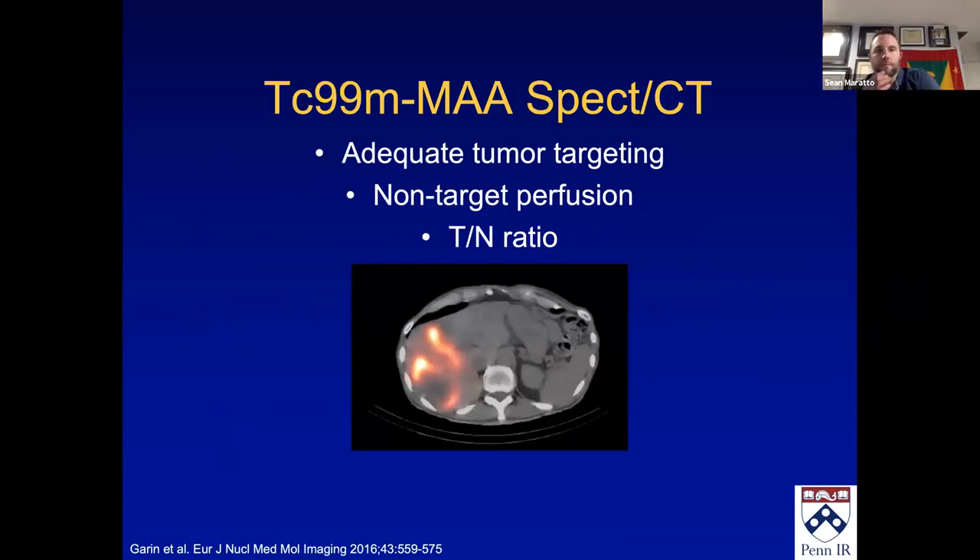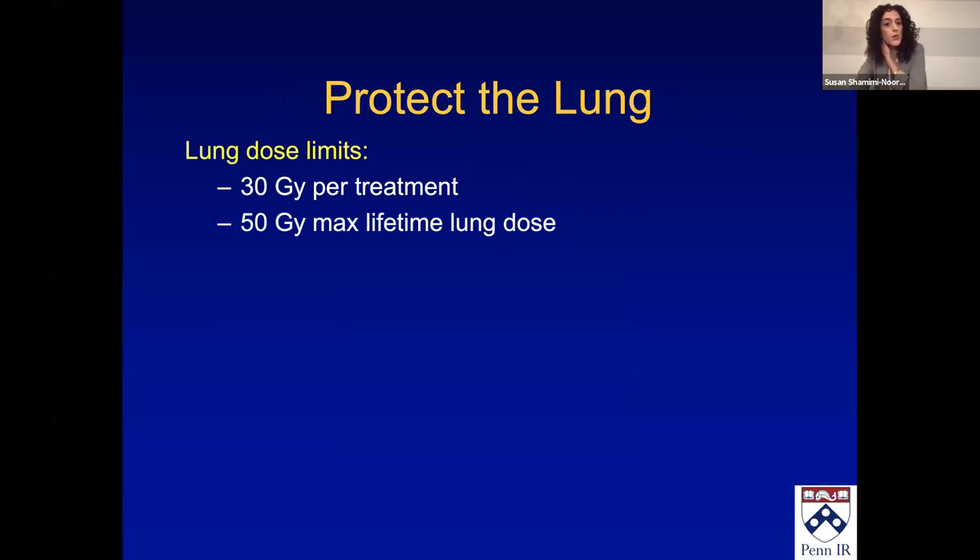We then get this SPECT-CT scan. Some places still do planar imaging, but SPECT is really important — that's when you can get the tumor-to-normal ratio for personalized dosimetry, which we'll talk about. It also helps you figure out where non-target perfusion is. We know that to protect the lungs, we need to limit the dose to 30 Gy per treatment and 50 Gy lifetime dose.